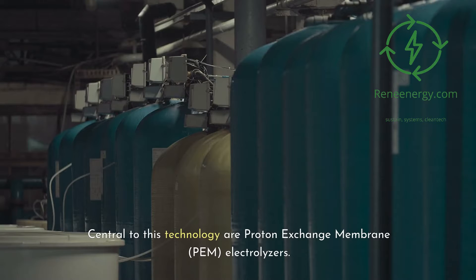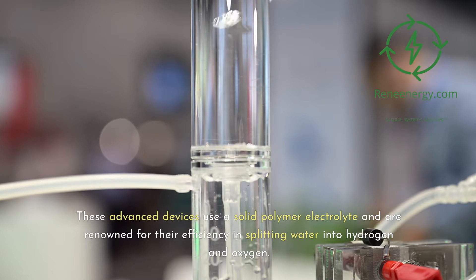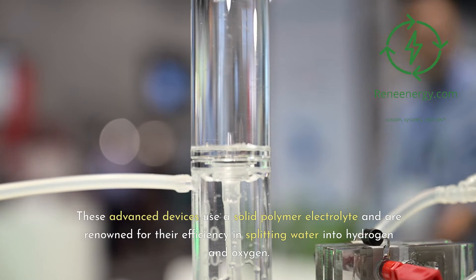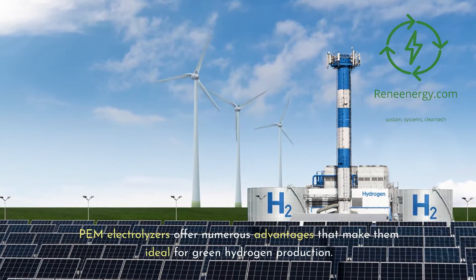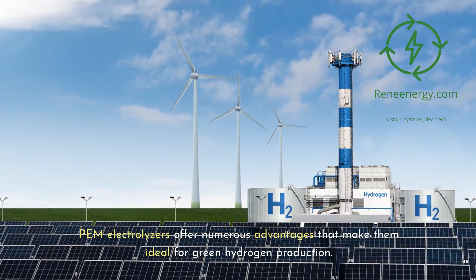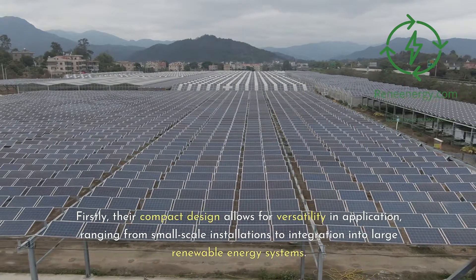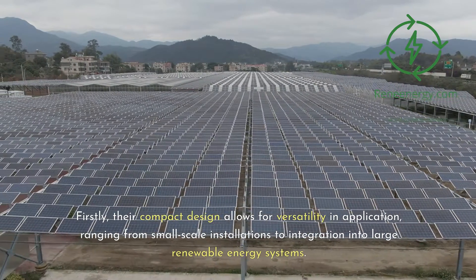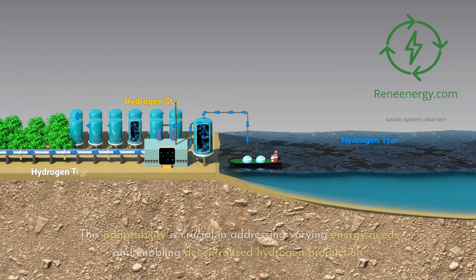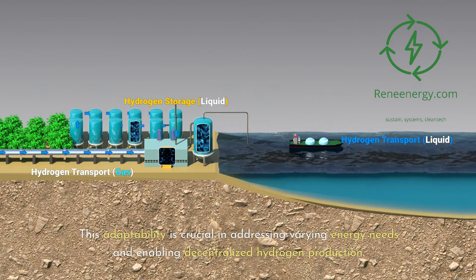Central to this technology are proton exchange membrane (PEM) electrolyzers. These advanced devices use a solid polymer electrolyte and are renowned for their efficiency in splitting water into hydrogen and oxygen. PEM electrolyzers offer numerous advantages that make them ideal for green hydrogen production. Their compact design allows for versatility in application, ranging from small-scale installations to integration into large renewable energy systems.